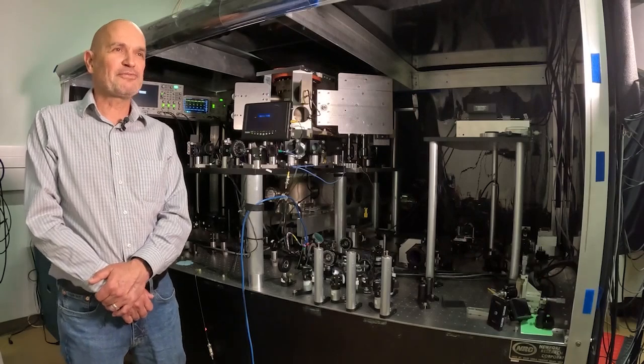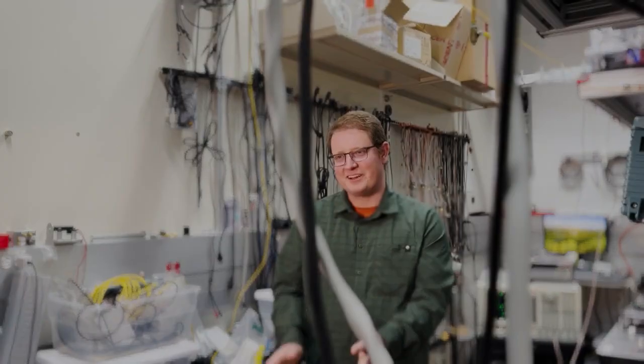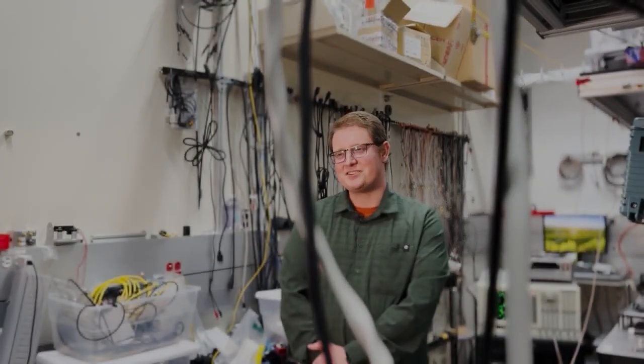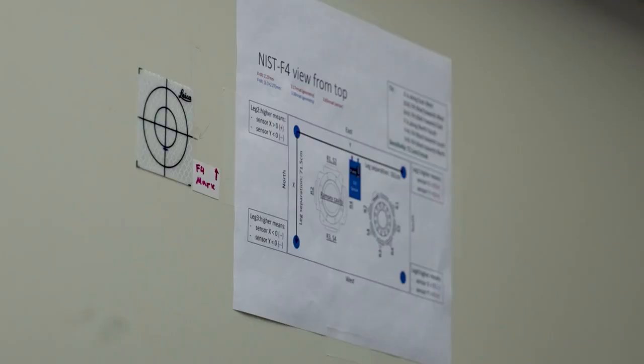No ticking, because the atoms are not ticking in the acoustic or mechanical sense. By definition, this is the best clock — it is the definition of the second. This new atomic clock, located at the National Institute of Standards and Technology in Boulder, is a time saver in every sense of the expression.